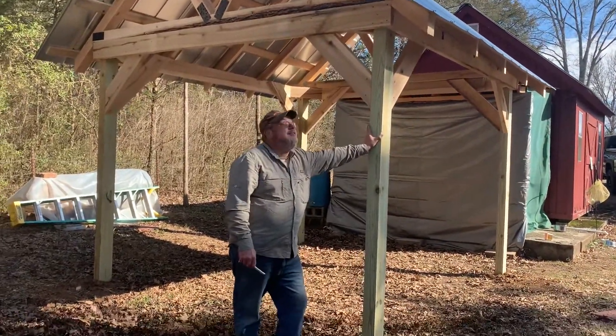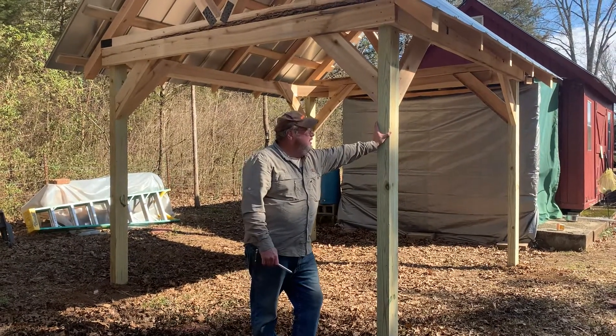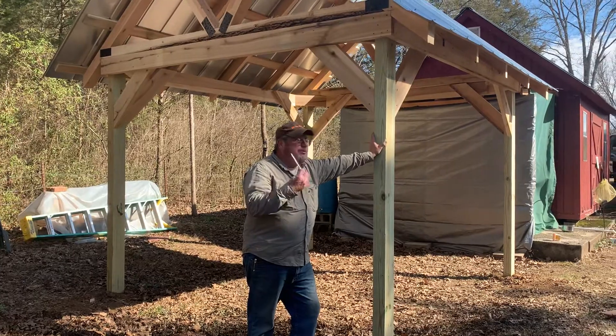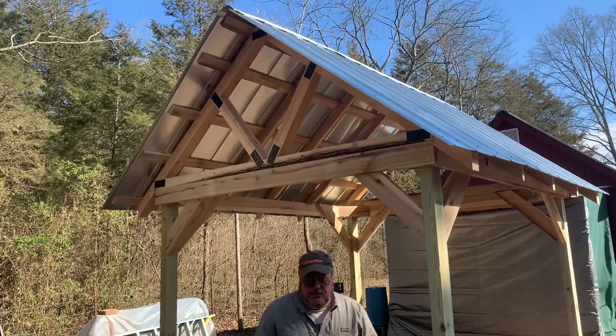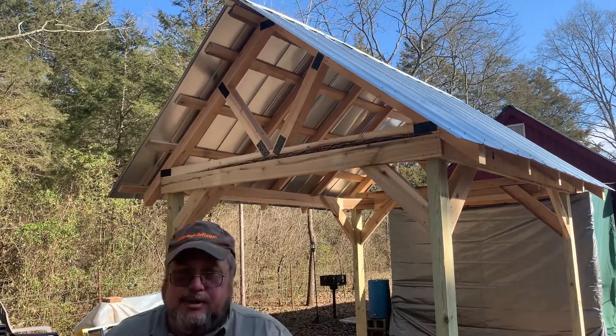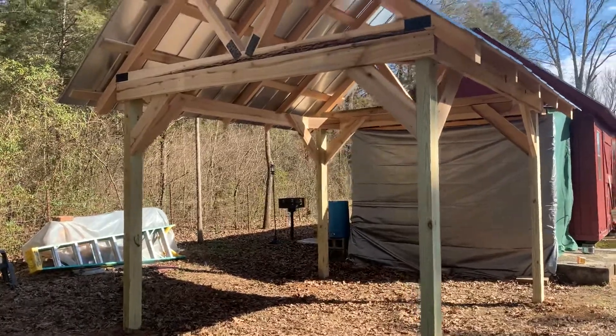Hey, it's Randy from out in our farms. We finished up our pavilion. This is day four. We came out this morning and finished putting on the lights, put our tent up there, and put the ridge cap on. We are done with it. I'm ready to dance a jig. Turned out very nice.